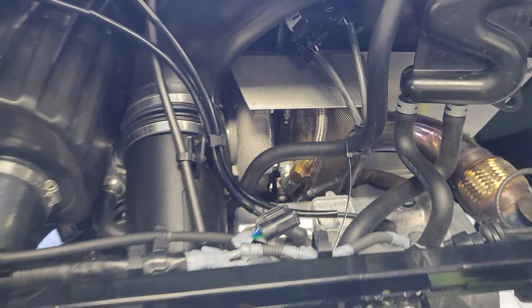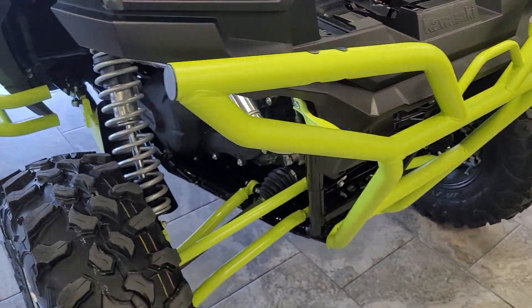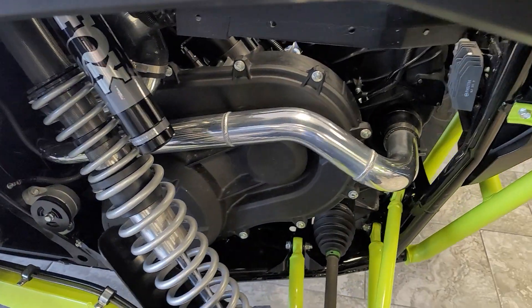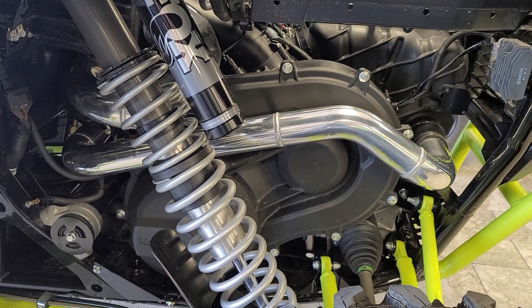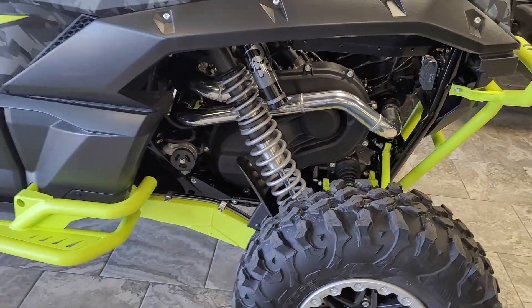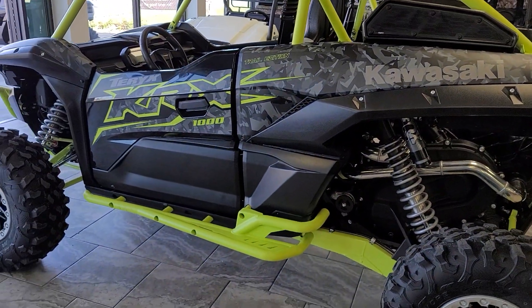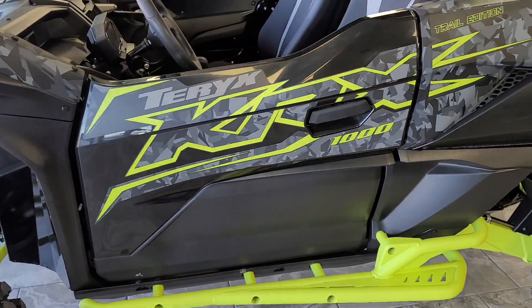We're super excited about this build. After we're shooting the videos today, we're loading this baby up with all the cool accessories on top of what's totally cool about the Turbo, but we're adding a lot of fun accessories as well. 435-427-3338. Check us out on the web at BigPineSports.com.